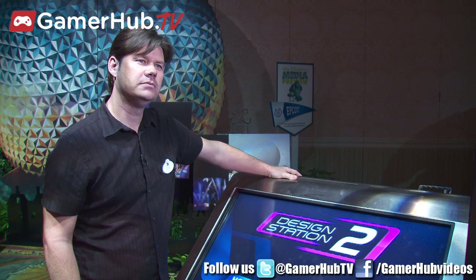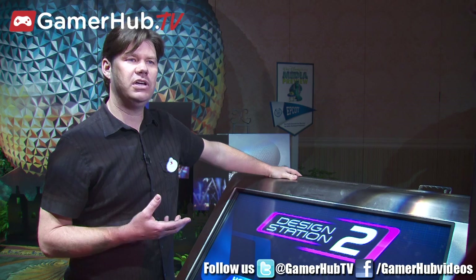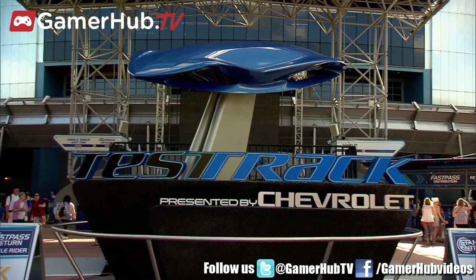Let's start by talking about what your goals were heading into this redesign of Test Track. Initially, the look was much more industrial and it was about the safety testing of the vehicle. What we wanted to do in the reimagining of the attraction was to let the guests experience what it would be like to take on the role of automotive designer themselves and custom design their own vehicles.